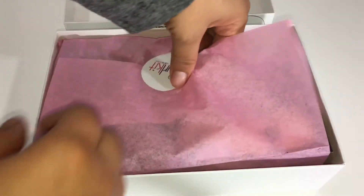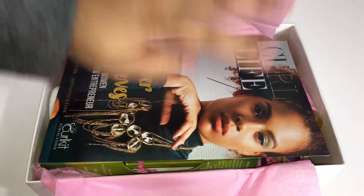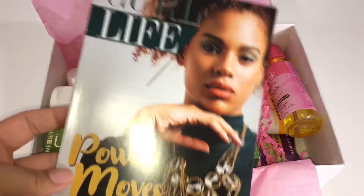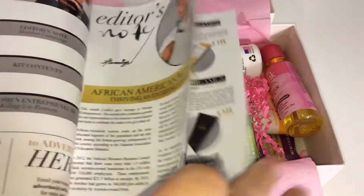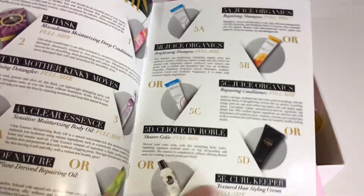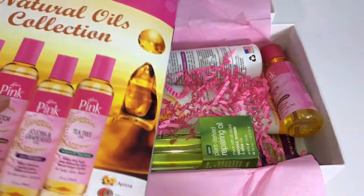Let's get started. Like always they have their brochure, lets you know what they have going on, editor's note, talks about the products that came inside and things like that.